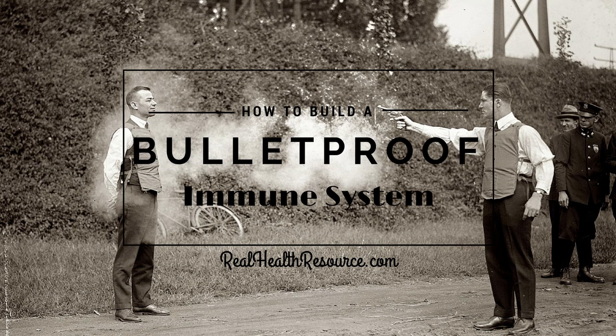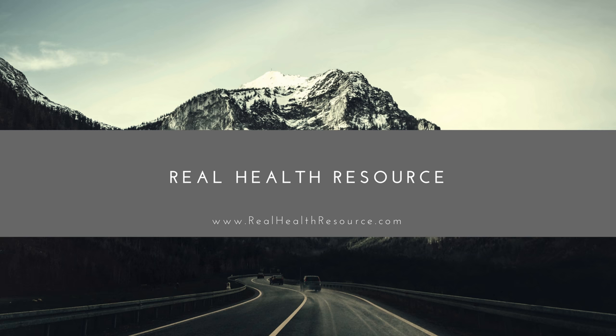You are now listening to episode 25 of the Real Health Podcast with Dr. Taylor Crick. In this episode, Dr. Taylor covers how to build a bulletproof immune system, part two. This episode has been sponsored by realhealthresource.com, your go-to resource for everything health, nutrition, and wellness. Be sure to like us on Facebook, follow us on Twitter and Instagram, and visit our website at realhealthresource.com.